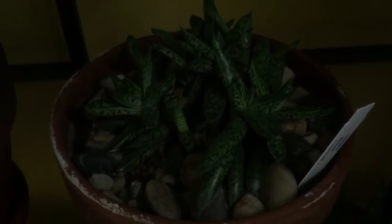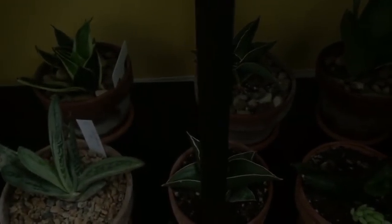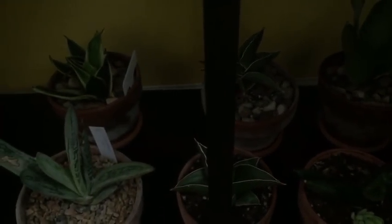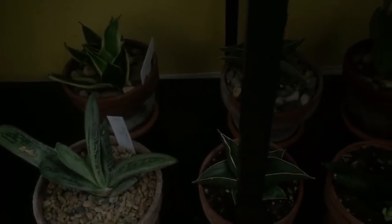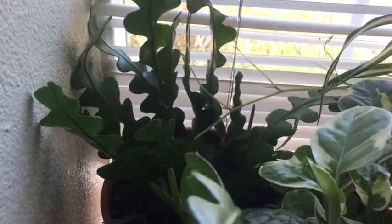The next one is a gasteria, though it's pretty dark so it's hard to see. Most of the other plants back here I'm not going to go over because it's too dark — most of them are sansevierias and I'm going to do a sansevieria collection video soon. There are also a couple of gasterias over on the left.